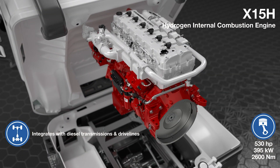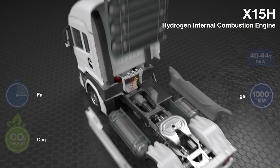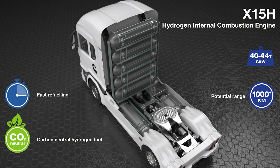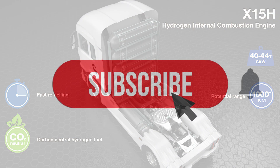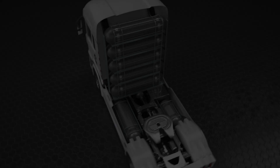If you enjoyed this video, be sure to hit the like button and subscribe to our channel. Don't forget to turn on the notification bell to receive alerts for our future videos. We'd love to hear your thoughts in the comments below. Thank you for subscribing to Autostats.